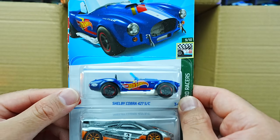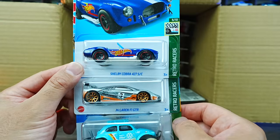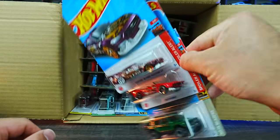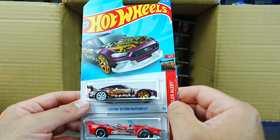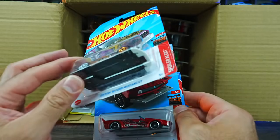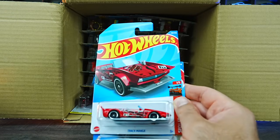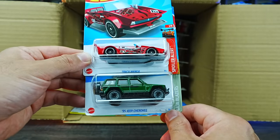We've got the Shelby Cobra 427SC, another McLaren F1 GTR, and another Volkswagen Baja Bug. Custom 2018 Ford Mustang GT — looks to be the mainline of the Super Treasure Hunt, not the super, but very cool. We've got Track Manga and the 95 Jeep Cherokee.